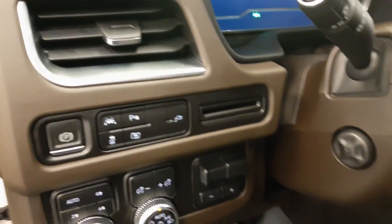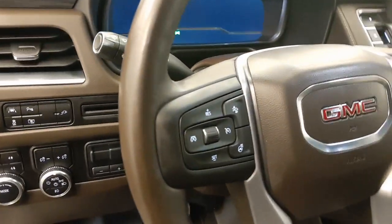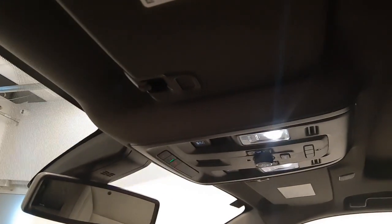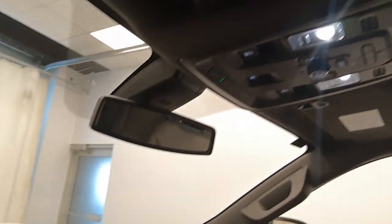Lane departure warning, parking assist controls, power tilt and telescopic steering wheel, cruise control, forward collision detection and heated steering wheel, hands-free communication and audio controls, OnStar 4G LTE with sunroof controls, rear hatch controls and garage door opener, and electrochromatic mirror.